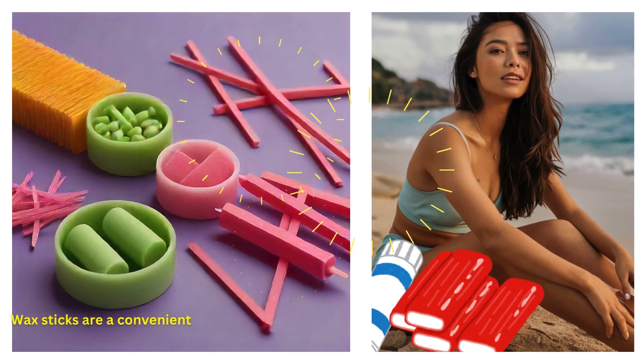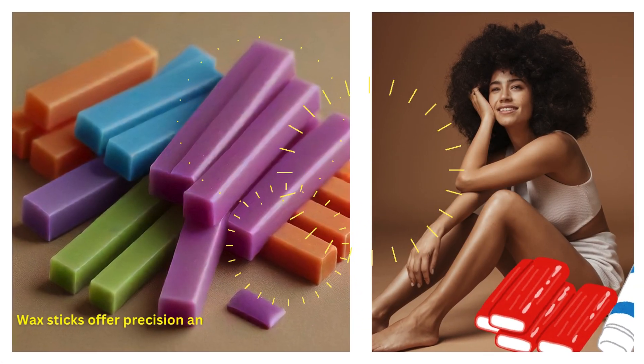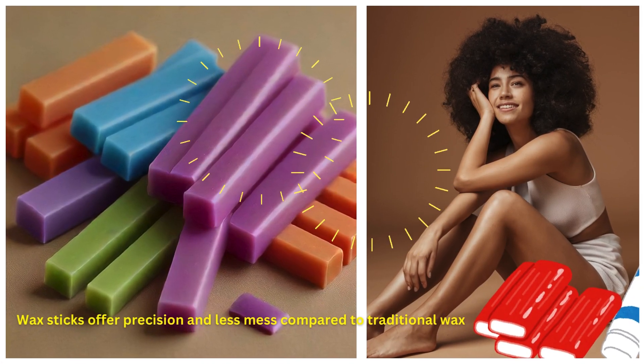Wax sticks are a convenient and effective solution for hair removal. They offer precision and less mess compared to traditional waxing methods. Let's explore the best ones.